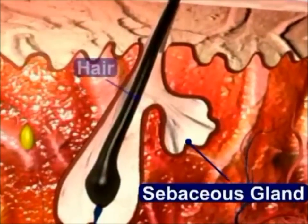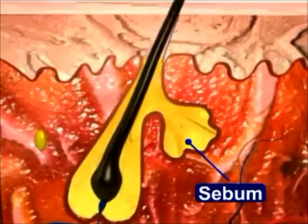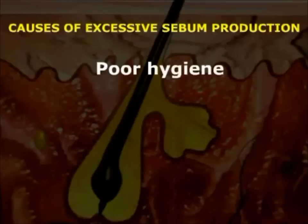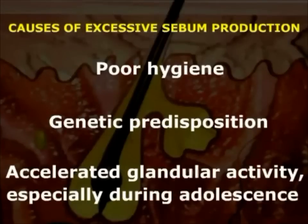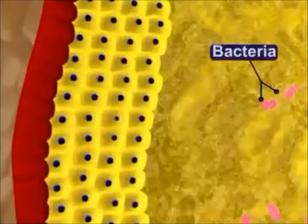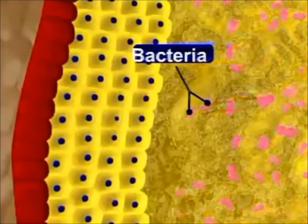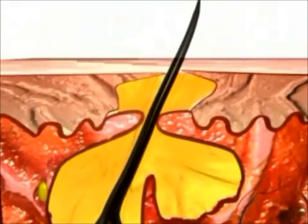The pilosebaceous unit or PSU of the skin consists of the sebaceous gland and the hair follicle. The sebaceous gland secretes an oily substance called sebum, which protects the hair and skin. Overproduction of sebum is related to the disease called acne. Sebum may collect excessively as a result of poor hygiene, genetic predisposition, or accelerated glandular activity — especially during adolescence. During an acne breakout, the pore of the hair follicle is plugged by a mixture of sebum and cells that line the hair follicle, allowing bacteria to grow in the plugged follicle. This forms the primary acne lesion called a comedo.